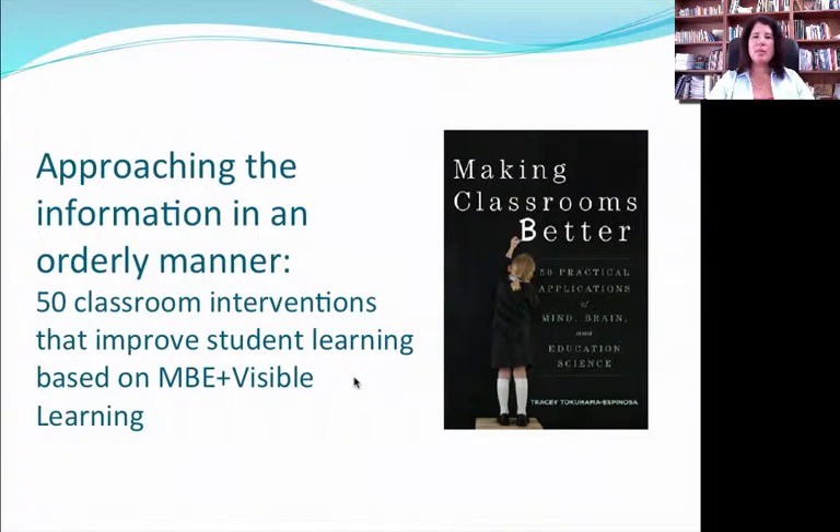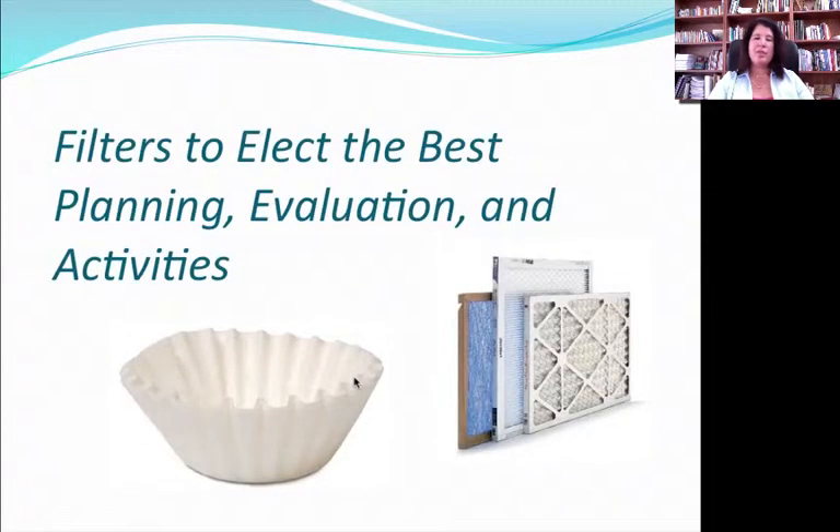Hi, I'm Tracy Tagama-Spinoza, and this is part two of Making Classrooms Better, a summary of the information in my new book based on mind-brain education science and practical applications for the classroom. We're going to start off with some filters. The first practical application has to do with giving people the tools to choose better activities. This book is not out to tell you to use this method or that method — it's out to tell you how, based on mind-brain education science, you can make better choices about how to plan, evaluate, and execute your classrooms.